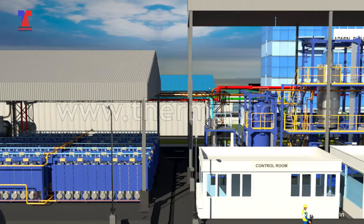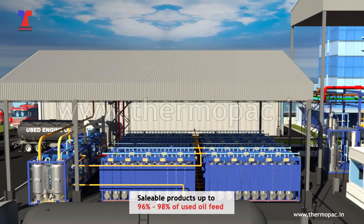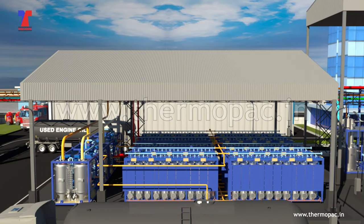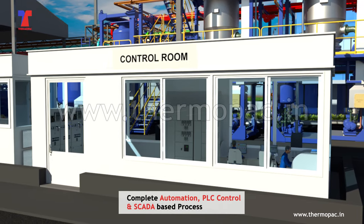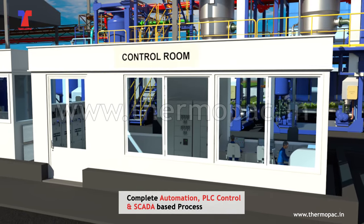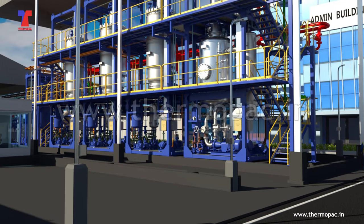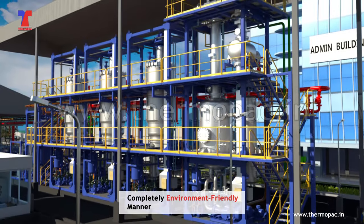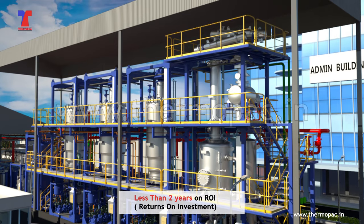TWFE technology extends the yields of saleable products up to 96% to 98% of the used oil feed. Furthermore, complete automation, PLC control and SCADA-based process enables a safe and smooth plant operation with minimum manpower in a completely environment-friendly manner, with an impressive ROI of less than two years.